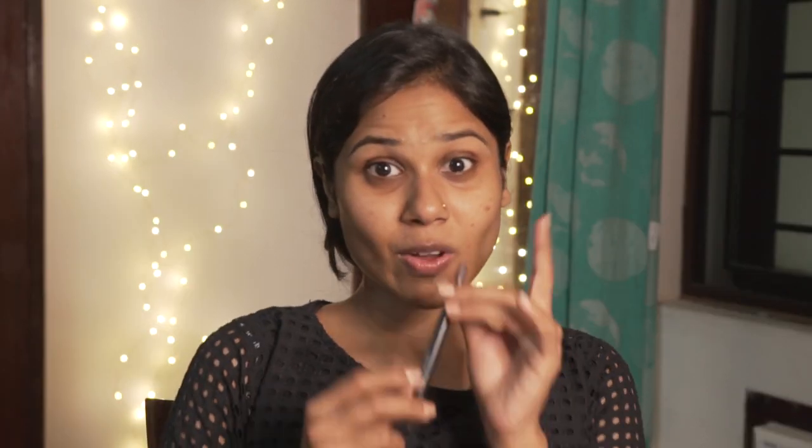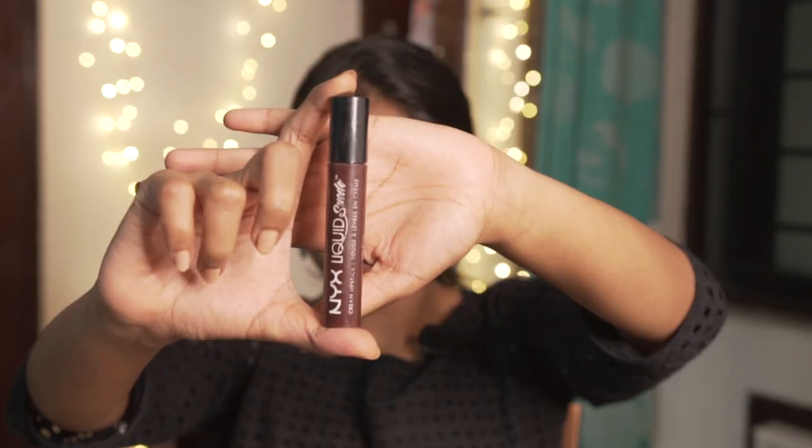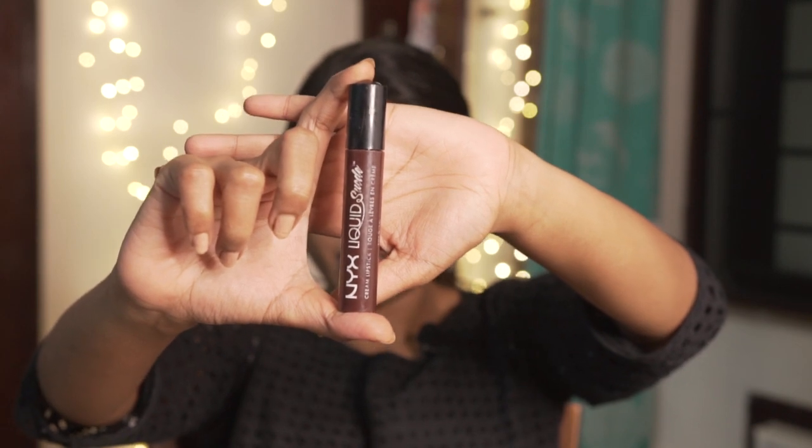Fourth product is the Maybelline Total Temptation Mascara. Fifth is the Sugar Arch Arrival Brow Definer — I lost the cap on both sides and this is what's remaining of it, so bear with me. Since it's an everyday look, I'm also using kajal — the Smashbox Always On Gel Liner — and the Itex Liquid Liner pen, which is very used and abused. Lastly, the NYX Liquid Suede Lipstick in the shade Club Hopper.